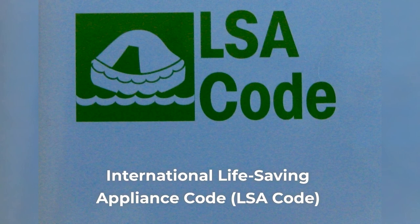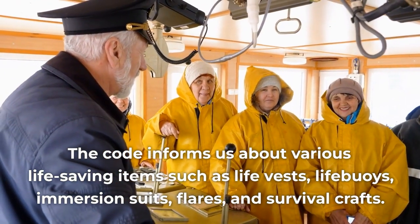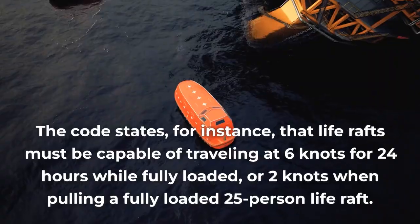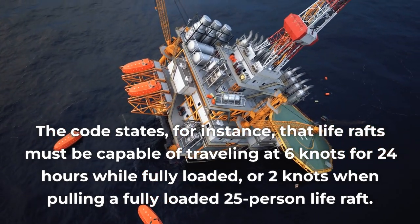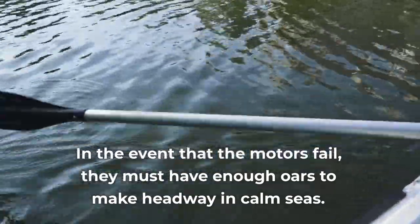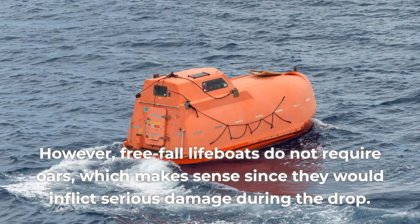The International Life Saving Appliance Code, or LSA Code, is an international law publication. The code informs us about various life-saving items such as life vests, life buoys, immersion suits, flares, and survival crafts. The code states that life rafts must be capable of traveling at 6 knots for 24 hours while fully loaded, or 2 knots when pulling a fully loaded 25-person life raft. In the event that the motors fail, they must have enough oars to make headway in calm seas. However, freefall lifeboats do not require oars, which makes sense since they would inflict serious damage during the drop.